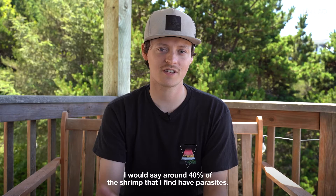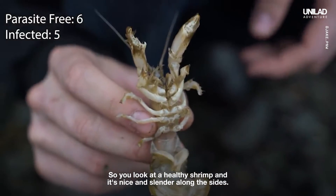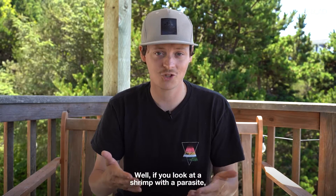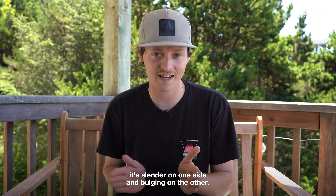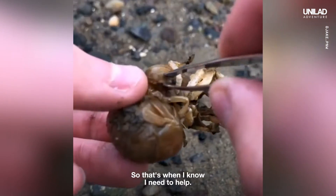I would say around 40% of the shrimp that I find have parasites. A healthy shrimp is nice and slender along the sides, but if you look at a shrimp with a parasite, it's slender on one side and bulging on the other — a clear indication that it's got a parasite. That's when I know I need to help.